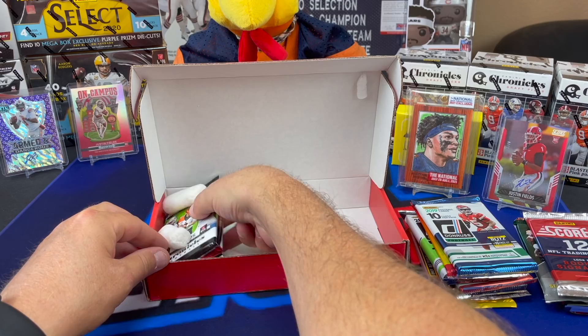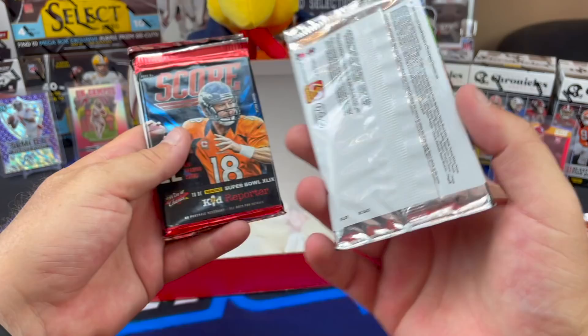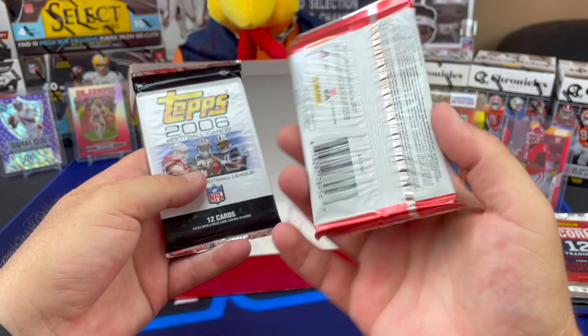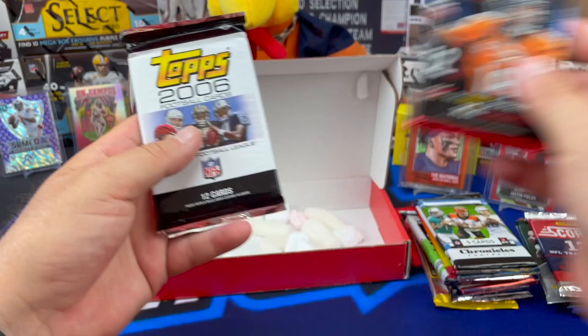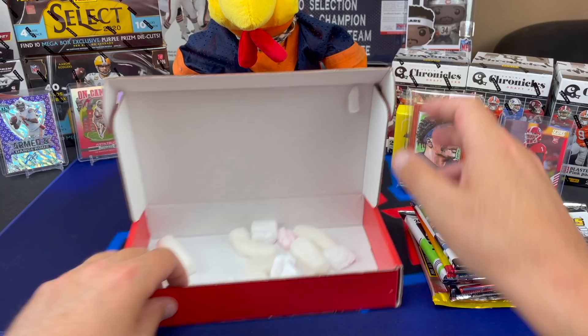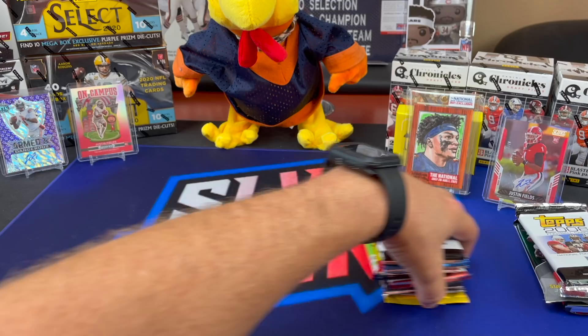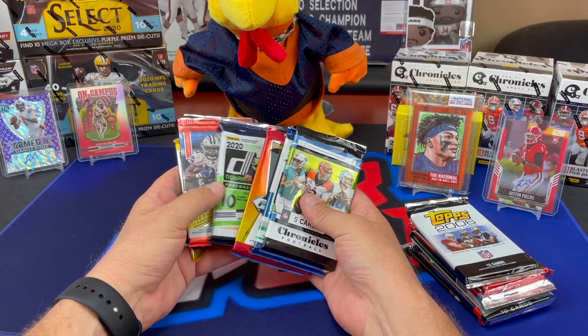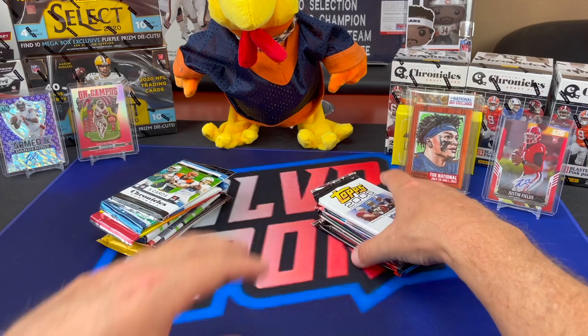Out of 15 packs - this is Chronicles Football, gotta be blaster, yep blaster - and then Score, that was 2020. Chronicles blaster, yeah. And then Score, looks like 2014 Score. And then 2006 Tops football cards. So one, two, three, four, five, six, seven, eight, nine, ten, eleven, twelve, thirteen, fourteen - correct, sir - plus the Kenny Stills autograph card.